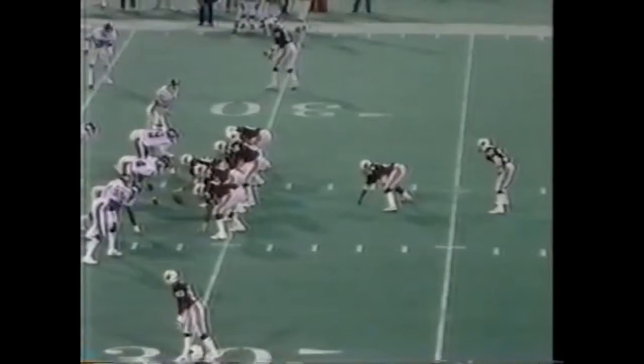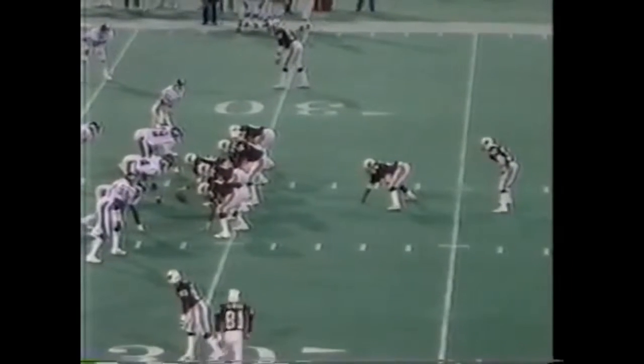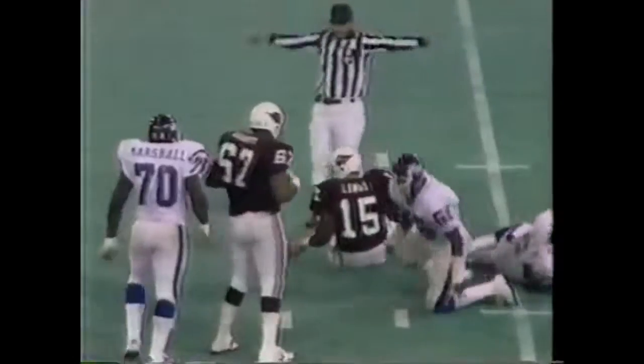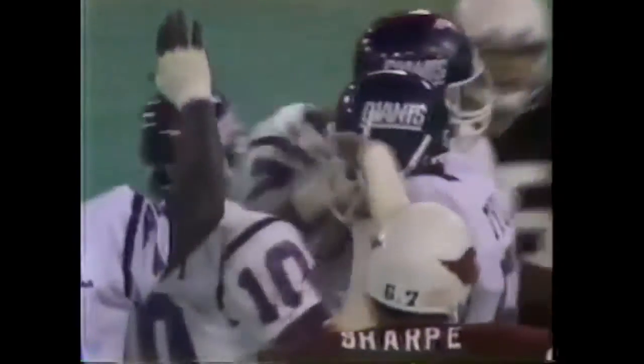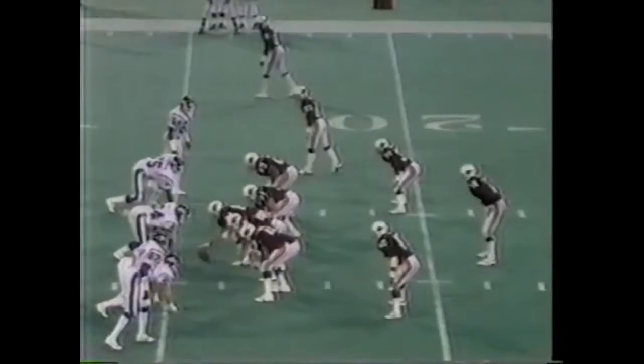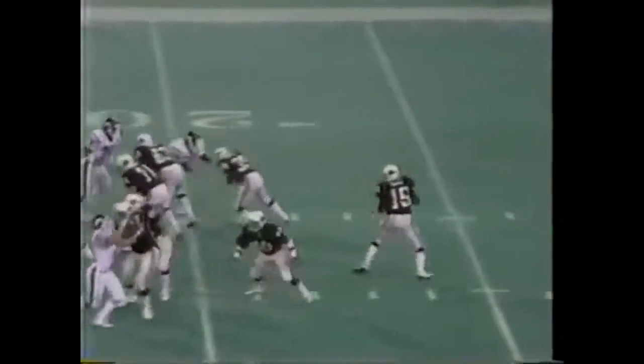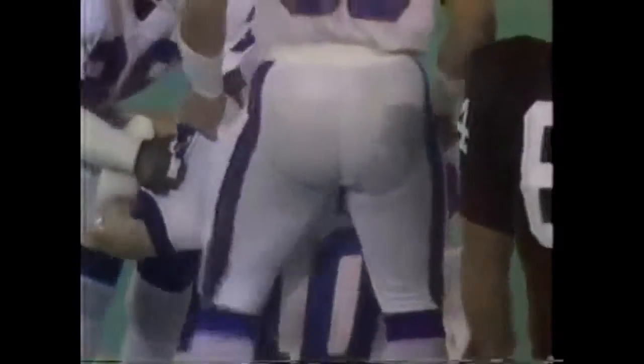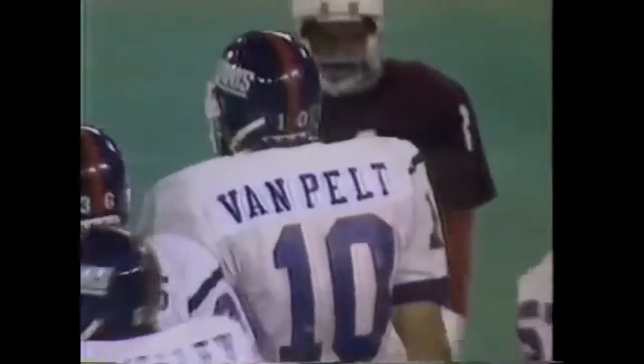Second down and eight. The blitz is on and Lomax will go down. Lawrence Taylor. Blitz again and Lomax delivers — picked off! Brad Van Pelt. Good timing. To the 30-yard line, off the fingertips of Pat Tilly, into the arms of Brad Van Pelt.